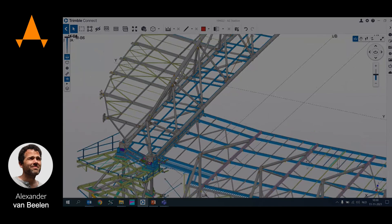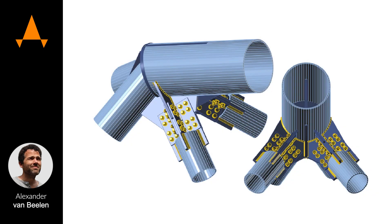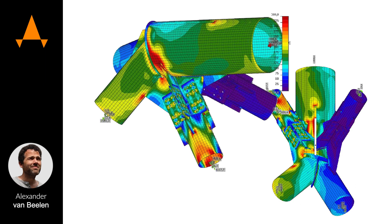A big challenge were the moving joints, as the different building parts have to move apart from each other. The biggest advantage of IDEA was that we had to produce everything in a very short time, and therefore design and detail calculations were done almost simultaneously.